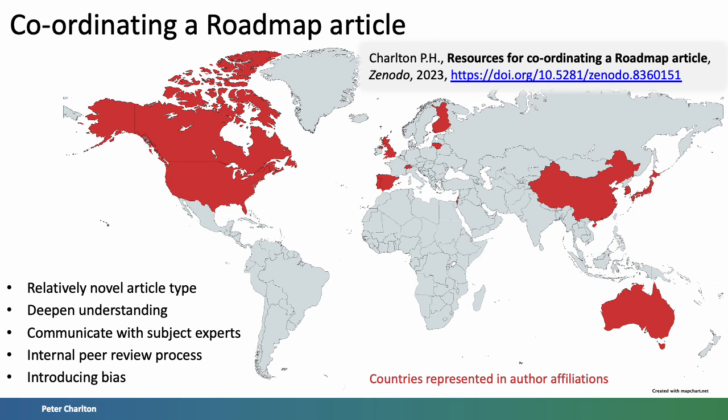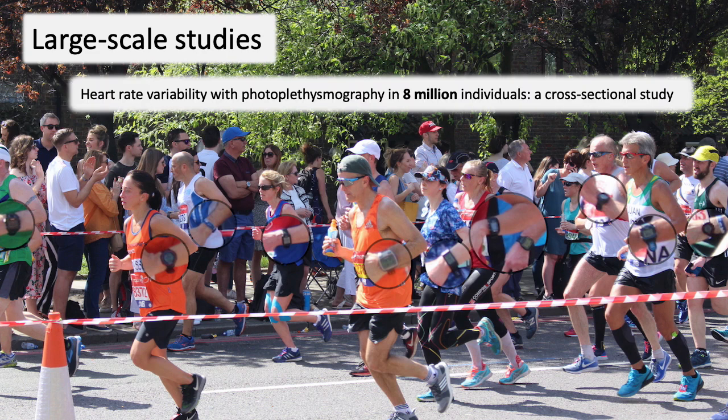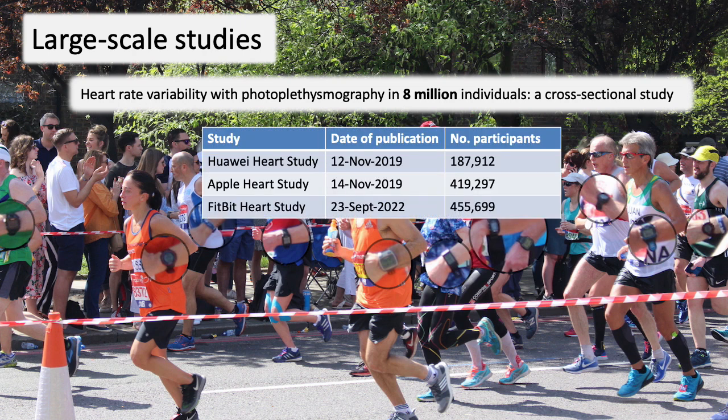Finally, I should note that my role as coordinator has inevitably introduced bias to the article. As shown by the countries with which authors were affiliated — shown here in red — there are no authors from either South America or Africa. There is also bias in the content. For instance, we did not cover one particularly exciting development, which is the use of wearable photoplethysmography devices to conduct large-scale studies. The largest I'm aware of is a study of Fitbit data from 8 million individuals. In addition, large interventional studies have been conducted in the area of atrial fibrillation detection. I think this is a promising route for the future.